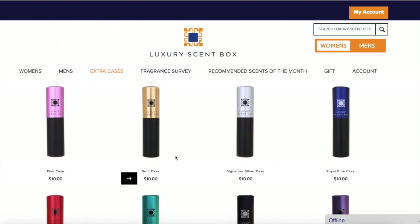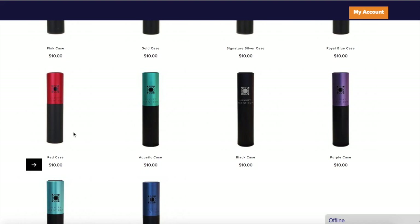Now that I've shown you how to become a member, let's open these. Here I have the first one — it comes in a very nice box with a very interesting pattern on it, kind of like 3D — you can feel it to the touch. The box looks very nice. Let's see what's inside — it's purple! So this is a luxury scent box.